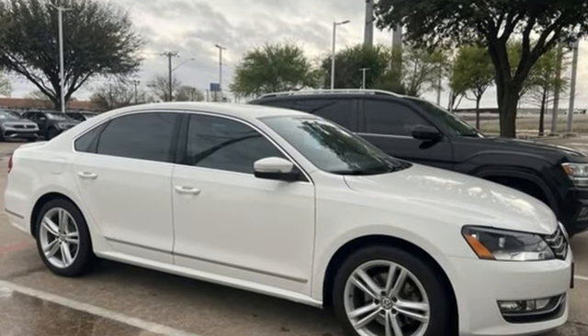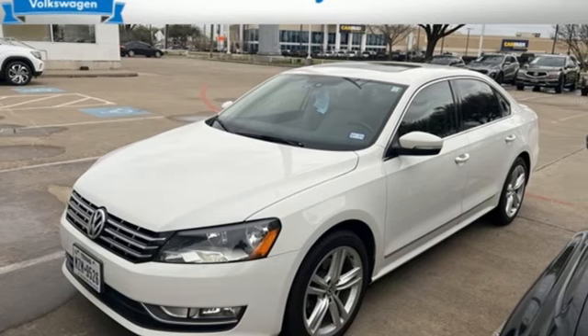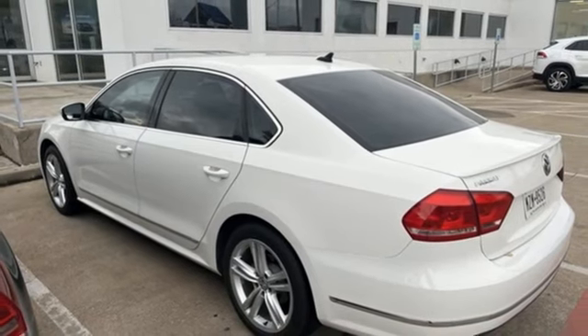Edmunds.com highlights its high-quality cabin, refined and quiet ride, and top safety scores. Enjoy every drive in a Volkswagen. Driving is believing. Test drive it today.